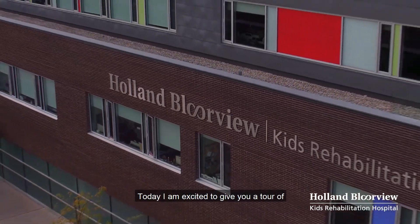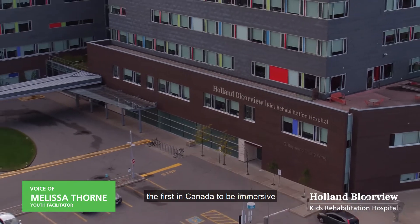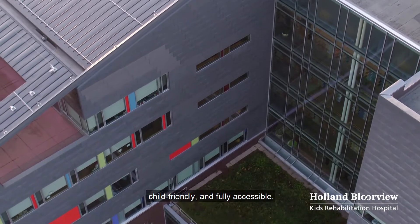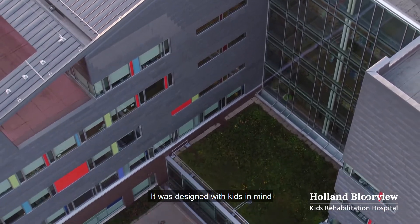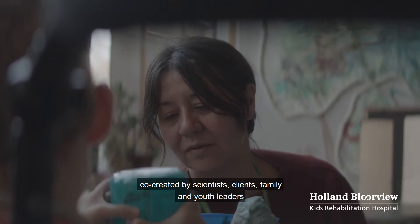Today I am excited to give you a tour of Holland Bloorview's Research MRI unit, the first in Canada to be immersive, customizable, child-friendly, and fully accessible. It was designed with kids in mind, co-created by scientists, clients, family, youth leaders, and our youth council.